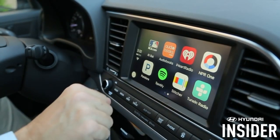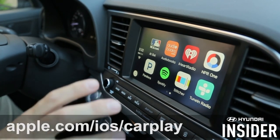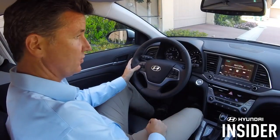Streaming apps such as iHeartRadio, NPR, and Pandora can also be accessed. A full list of apps can be seen here. And the great thing is that all these features can also be accessed through my steering wheel, like volume control.